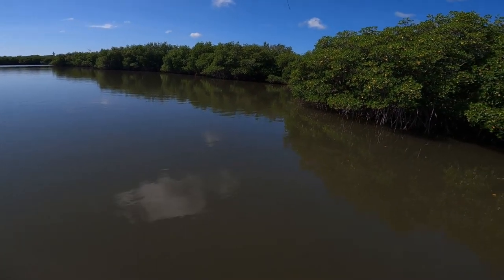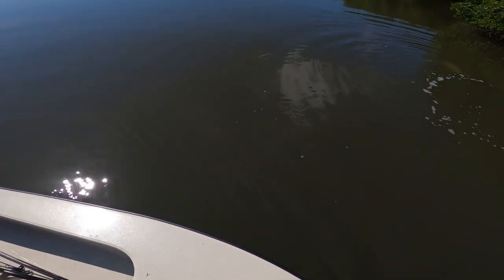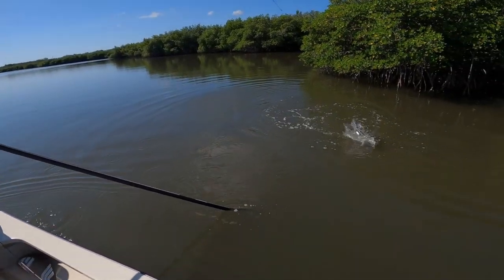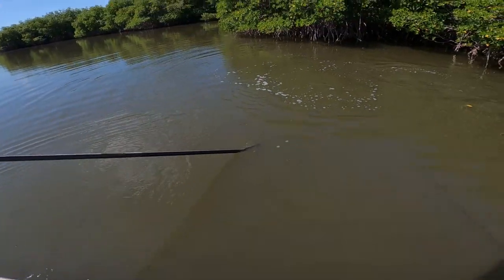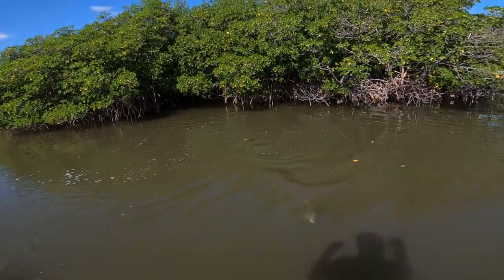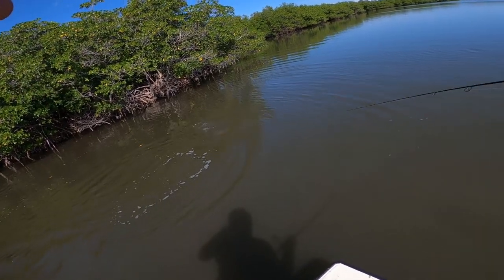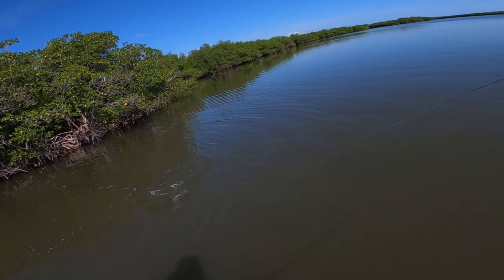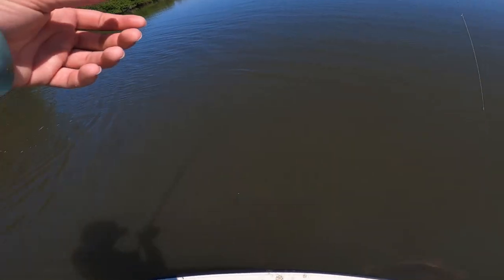That's a fish. That is a bigger redfish — I did not realize that. Turn, brother, turn. That finally happened, just sitting there dragging that shrimp across the bottom. I don't know if he'll keep or not. He's going to be close — 18 to 27. He's a super stout fish, he's just not very long.